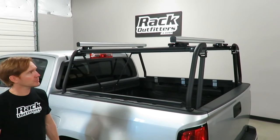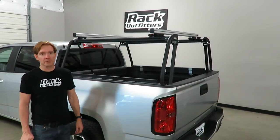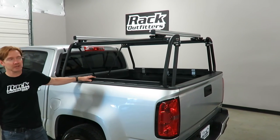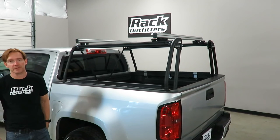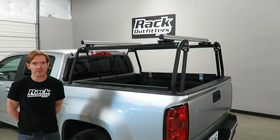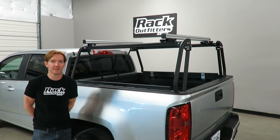Those are all the key features of the Leitner Active Cargo System. I'm Paul with RackOutfitters.com. You'll find this product along with a full line of Leitner products on our website. Just click the information icon at the top of the screen for complete details, pricing, and our promotions. Thanks for watching.